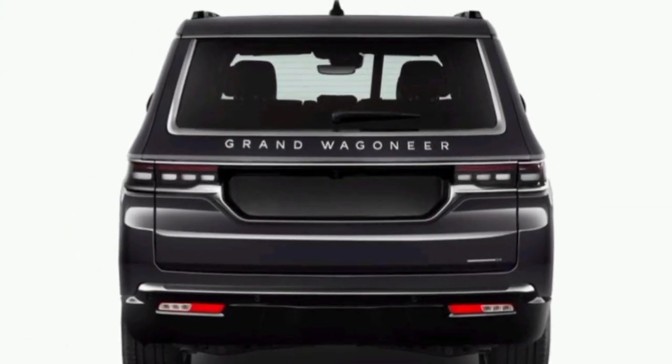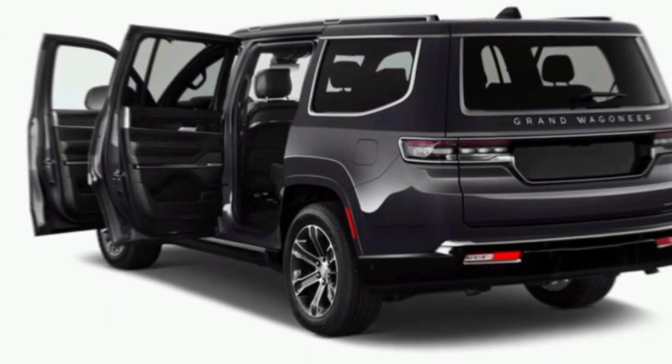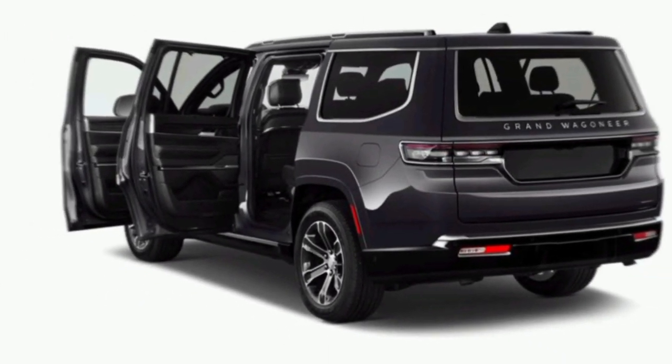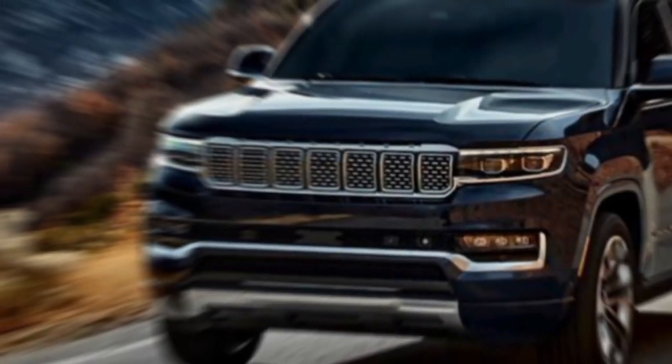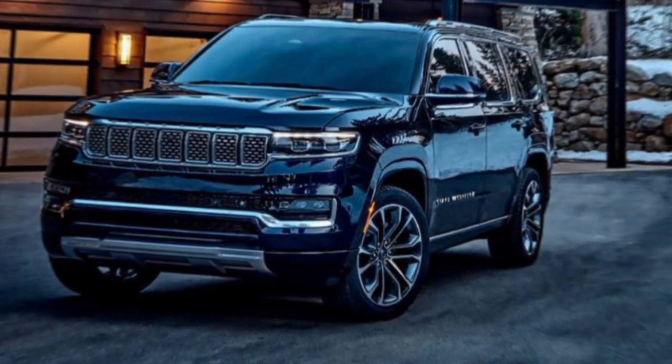This is no ordinary SUV. The Grand Wagoneer has a commanding presence on the road with its imposing grille, muscular fenders, and long elegant lines. It's available in a variety of colors, but the Obsidian Package with its blacked-out accents is pure head-turner material.